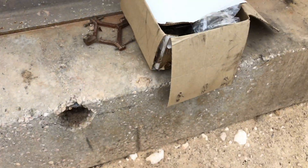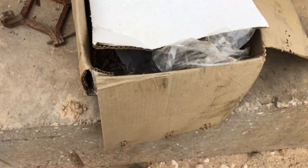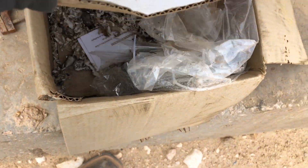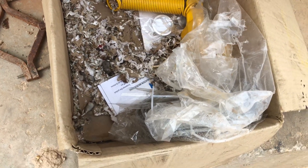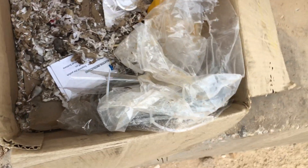Sometimes around here you've got to be careful what you open up. You can see how rats ate all of this stuff — it's like a part of them.